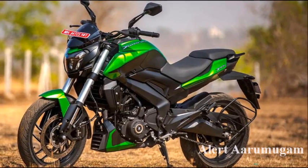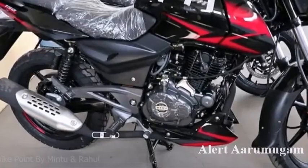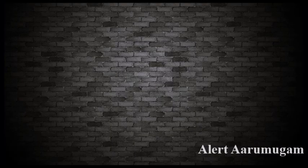This is around 10,15,000. If you look at the average, you can see the on-road price. That's why you can buy a Bajaj bike. If you want to buy and get this new update, subscribe to our channel.